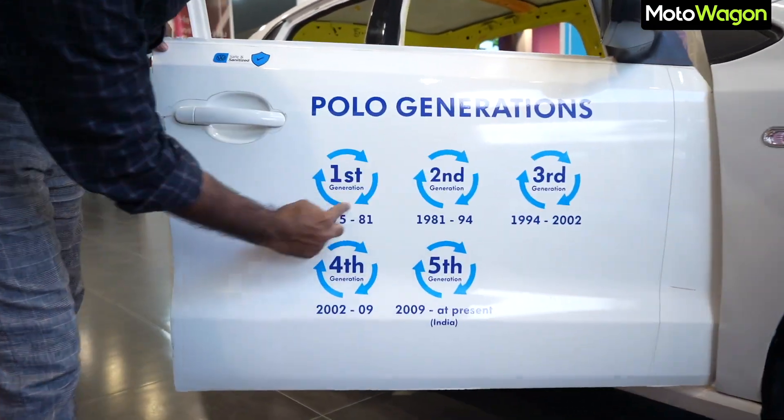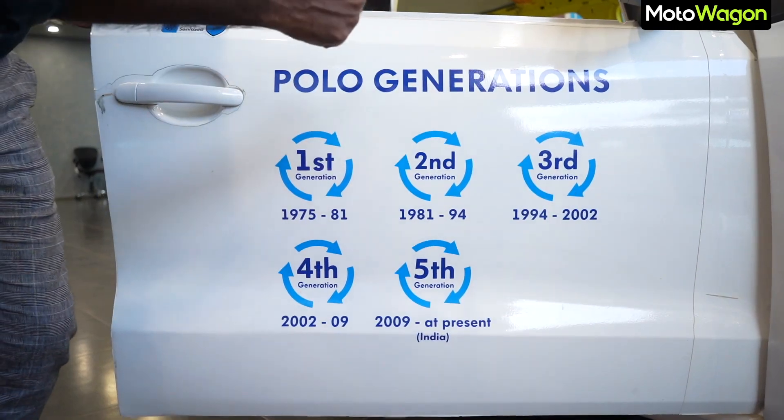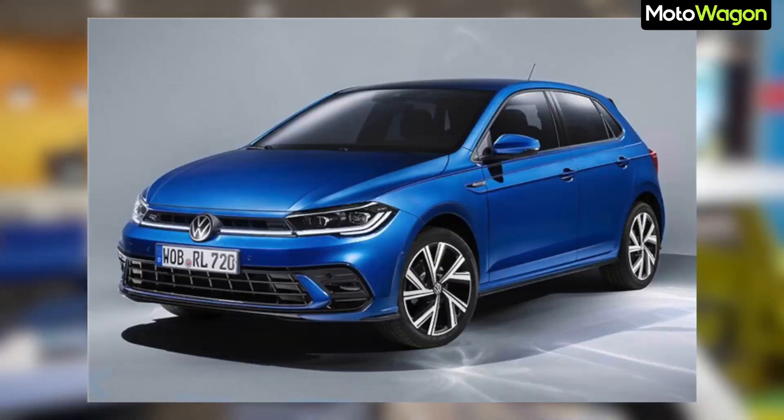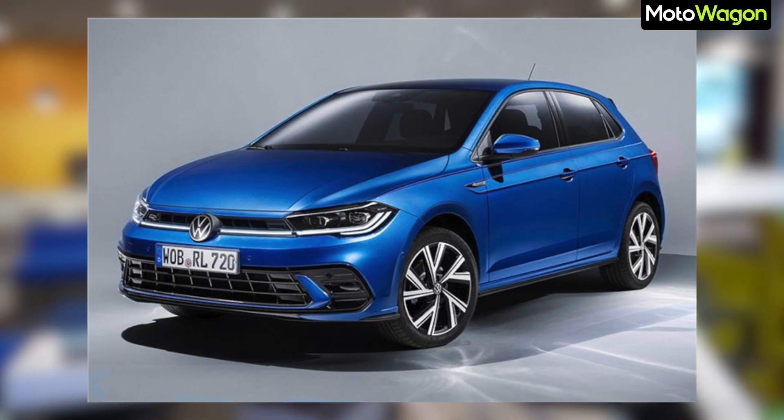This is the Polo generation. The 5th Gen Polo is the PQ25. Let's talk about the 6th Gen Polo — there are fans in India.